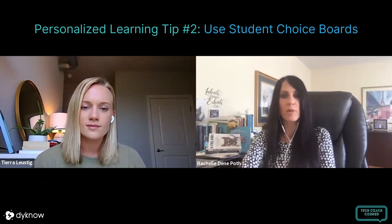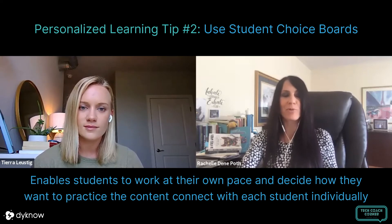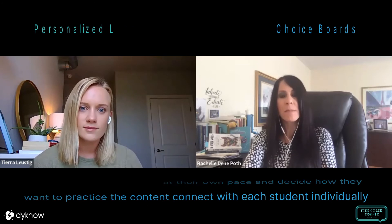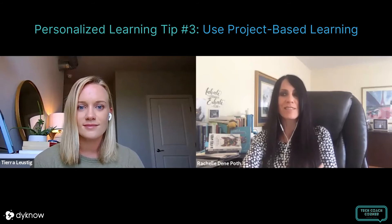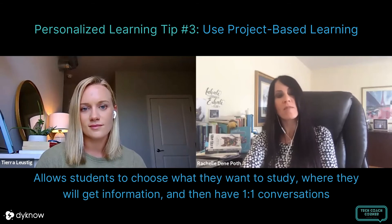I had used these over the years in my classroom, but then even at the end of the school year, I went back to using things like choice boards or hyper docs, where my students could work through at their own pace or choose — in the case of choice boards — how they wanted to practice the content. Those were great options. And then even with project-based learning with my upper-level Spanish students, giving them a chance to focus on the Spanish language and culture but deciding what it was they wanted to study, how they were going to get their information, and then being able to have those one-on-one conversations with them, letting them control where the learning was taking them and what their next steps were.